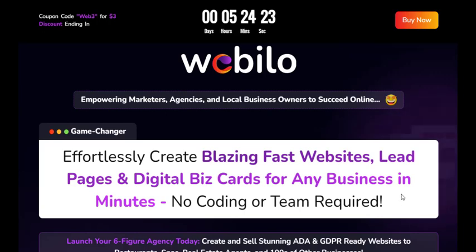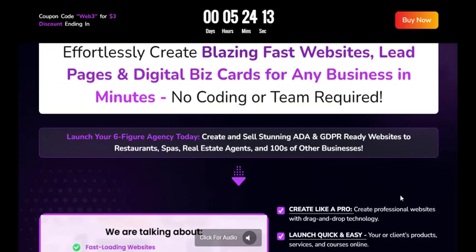In today's digital age, having a website is essential for any online business. It serves as a dynamic platform that facilitates interaction with customers and plays a pivotal role in boosting sales.